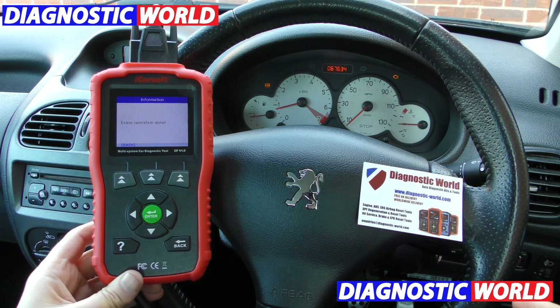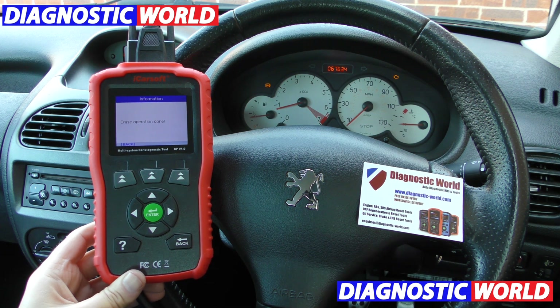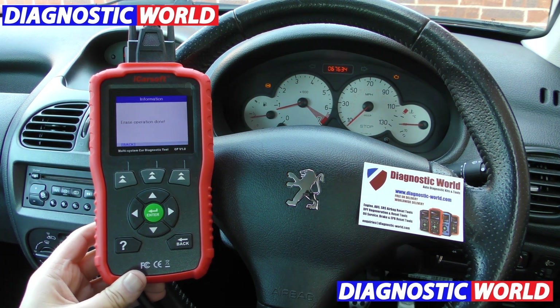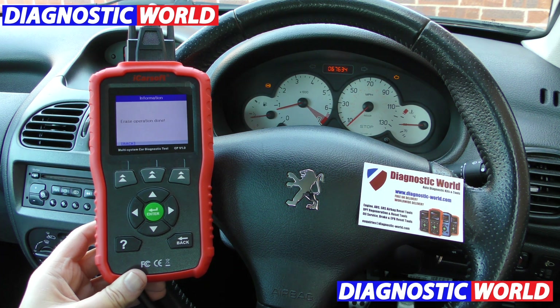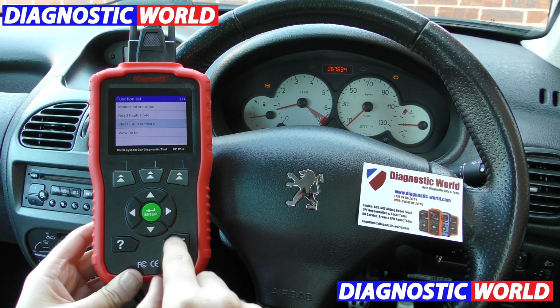That is what a garage would charge you 50 to 60 pounds just to hook up, plus maybe another hour's labour. And if they wanted to order a part as well, you could be looking at £250 to £300 just for that alone.